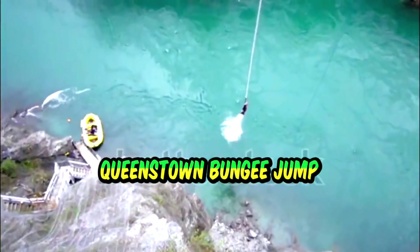We head to the world-renowned Nevis Bungee, perched 134 metres above the Nevis River, for NZD 275.